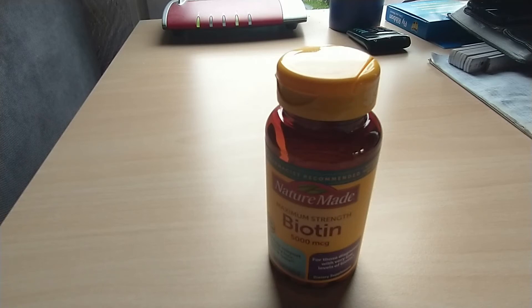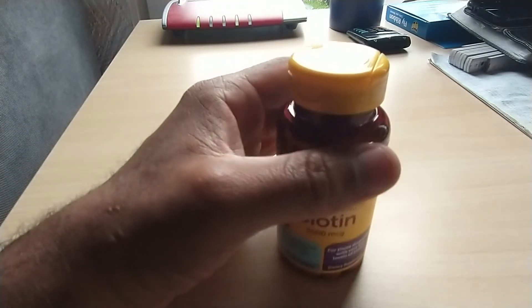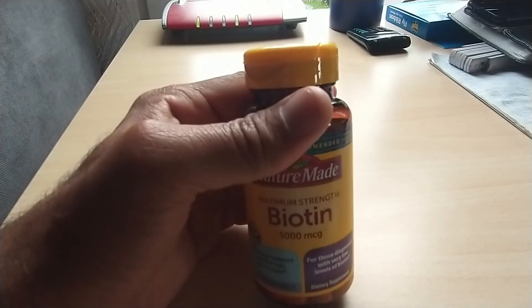Hello everyone and welcome back to my channel. In today's video I'm going to be doing a review on Bio 10 — this is the maximum strength, so we got the 5000 mcg. So let's get right into this review.